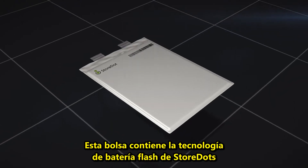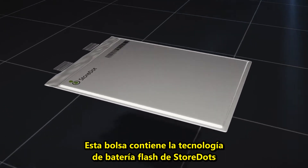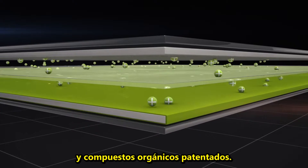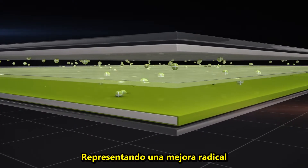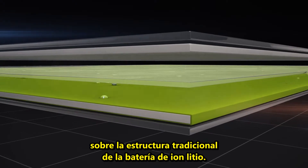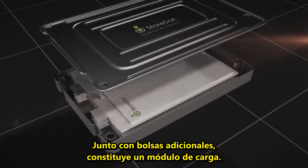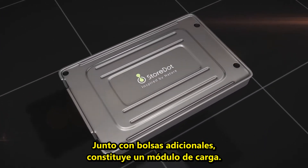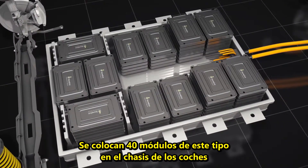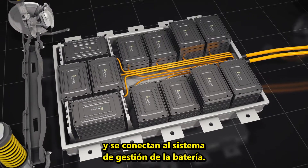This pouch contains Storedot's flash battery technology with nanomaterials in a layered structure and proprietary organic compounds, representing a radical improvement over the traditional lithium-ion battery structure. Together with additional pouches, it makes up a charging module. 40 such modules are placed in the car's chassis and connect to its battery management system.